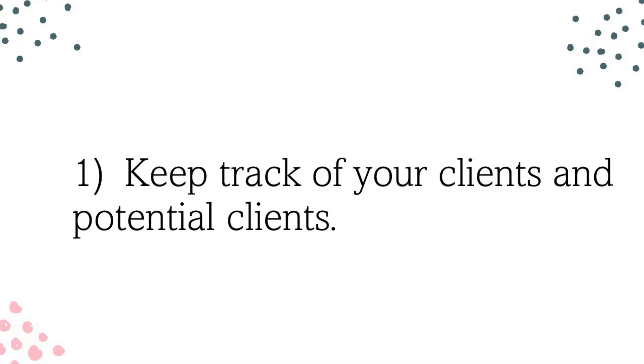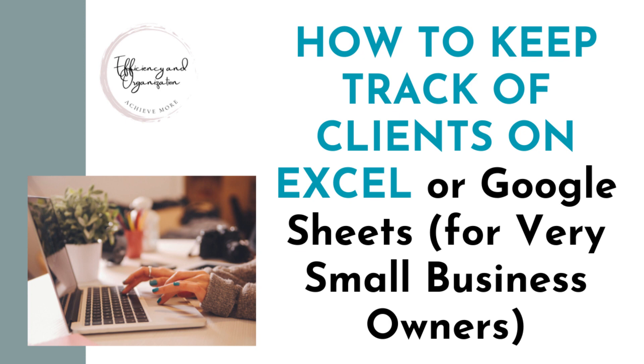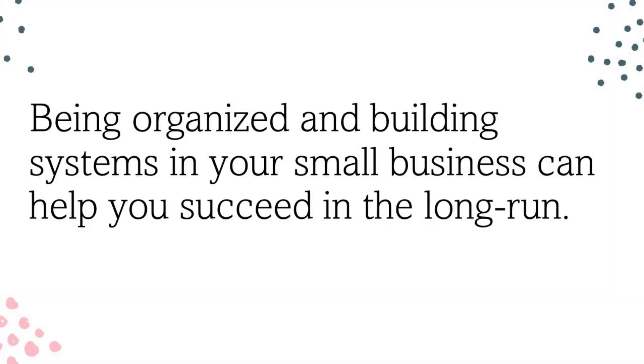The first way is tracking clients — having some kind of way to say who your clients are and also who some of your prospective clients are. People that maybe you're working on trying to get as clients but aren't quite there yet. I already created a video on this that got quite a few views — I'll share the link in the description. Tip number one, tracking clients, is the most effective way. Excel is a great way to organize every part of your business.